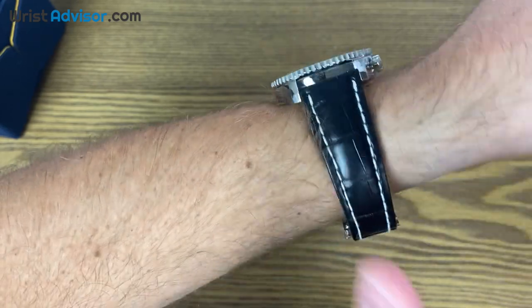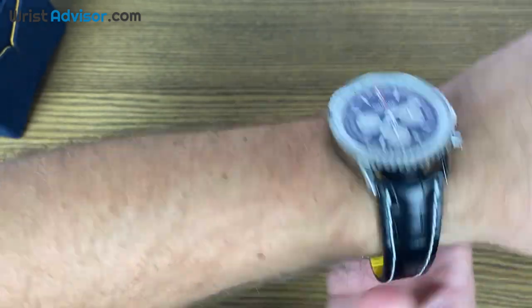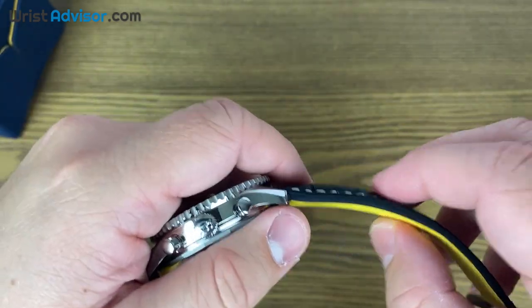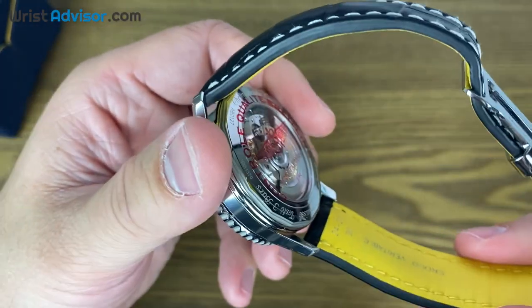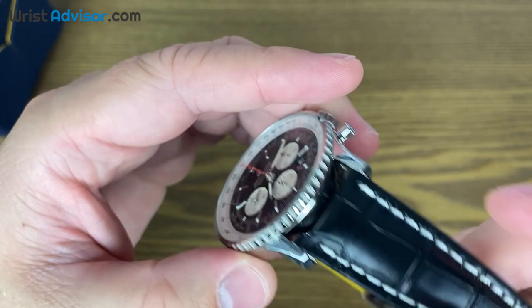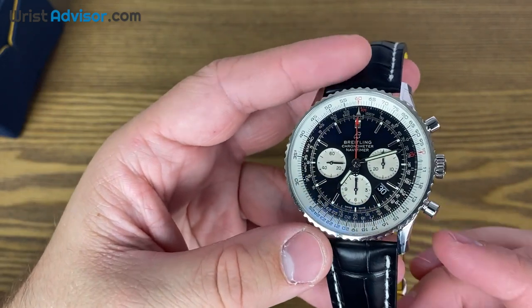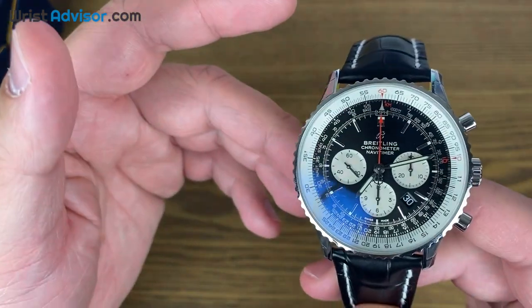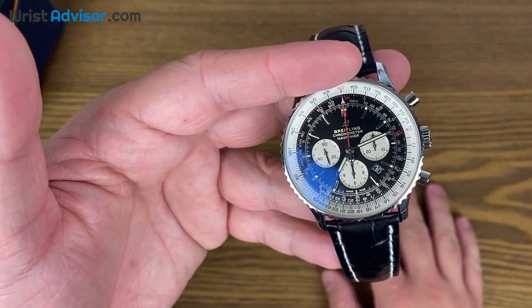Let's talk about the leather strap. This is very, very comfortable. Breitling is known for making high-quality leather straps — most notably, the padding is the big difference. I've seen some Breitling watches on the pre-owned market, and it's impressive how the leather strap stays in such good condition for such a long time. If you guys have owned Breitling watches with leather straps and have the same experience, let me know in the comments. This is just my impression from having it for a short time and from what I've seen on the pre-owned market.